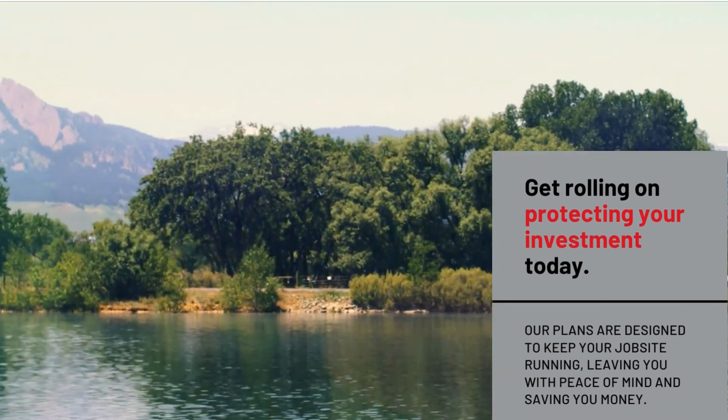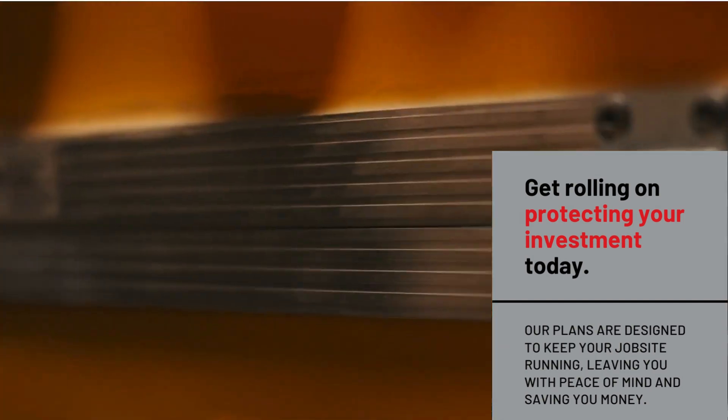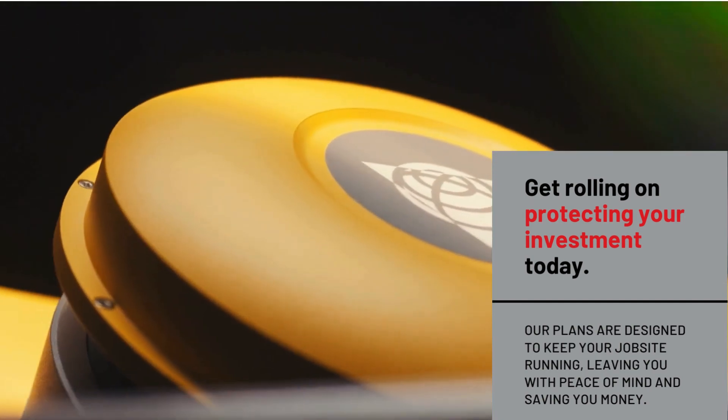All of our warranty plans are designed to keep your job site running. Get rolling on protecting your investment today.